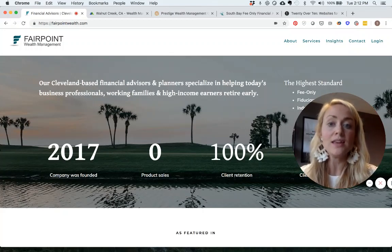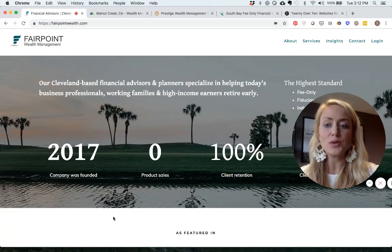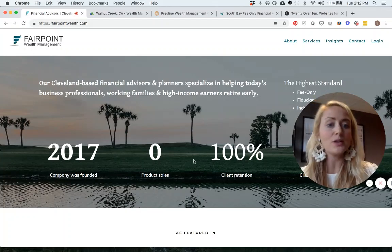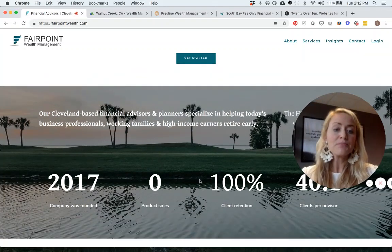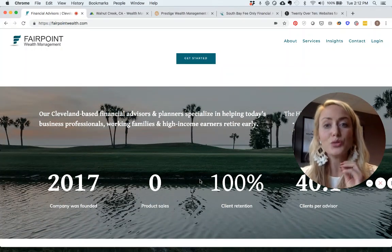The more you can show people things using graphics, icons, and imagery rather than relying on walls of text, the more engaging your website will be. Here we have key stats: the company was founded in 2017, zero product sales, 100% client retention, and 40-to-1 is the number of clients per advisor. That is a great way to articulate key points about your company.